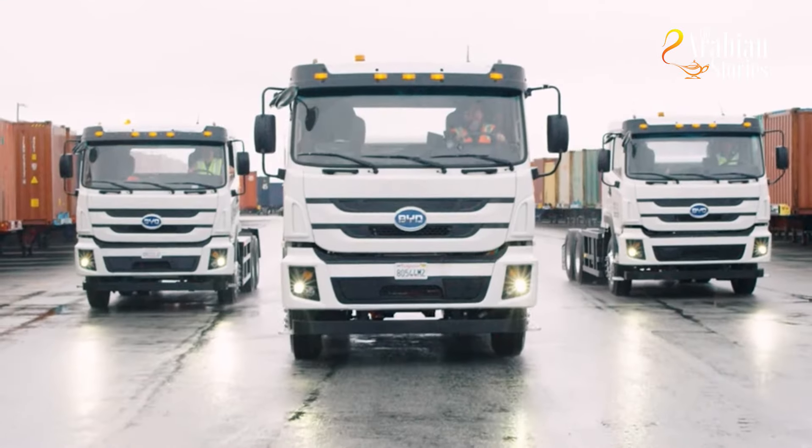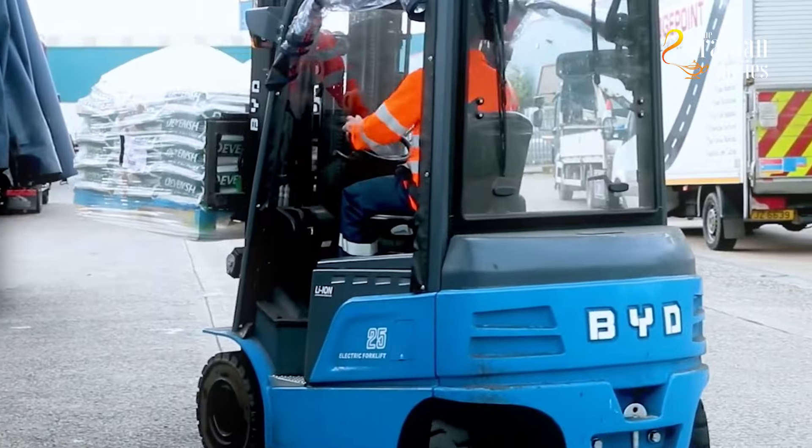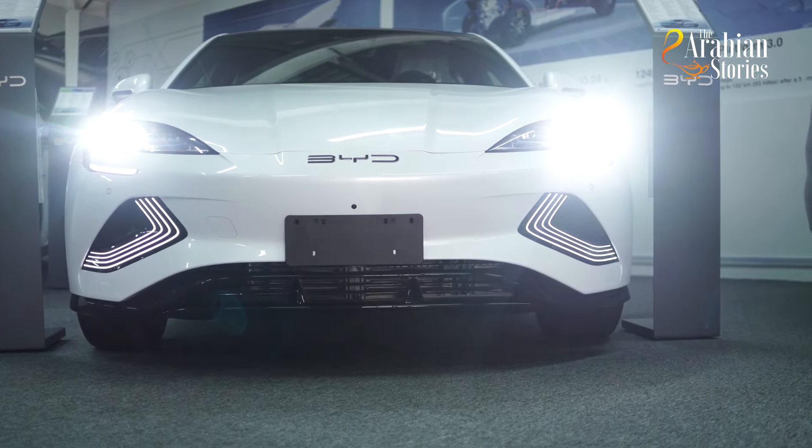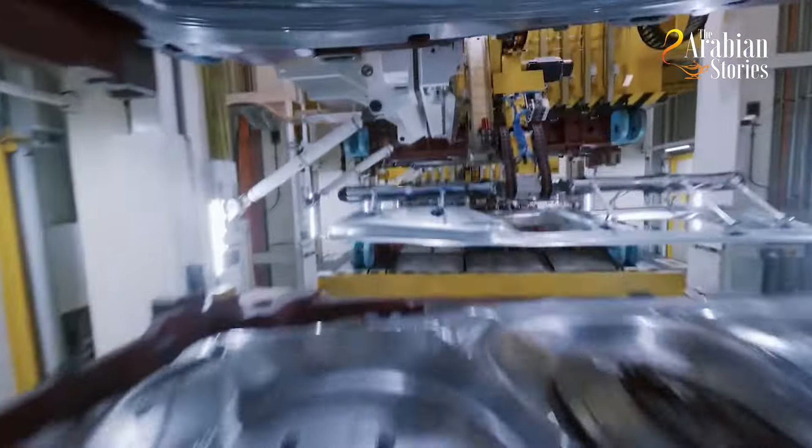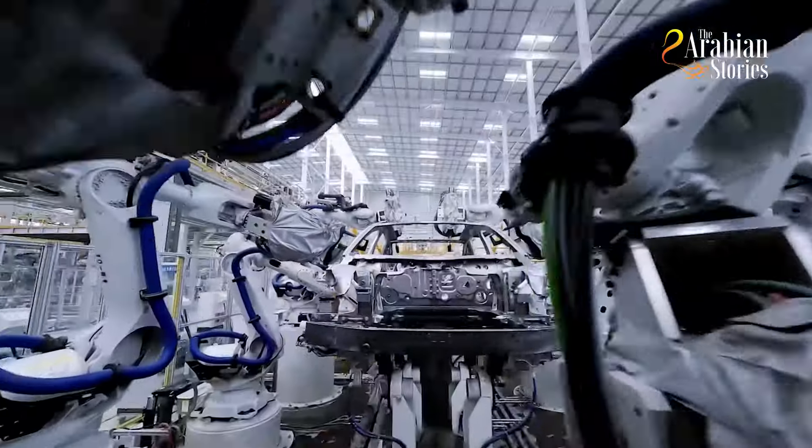BYD offers electric trucks, electric buses, electric forklifts, and even electric rail solutions. The company has become the world's leading manufacturer of new energy vehicles, exceeding more than 200,000 sales per month. Fun fact: BYD dethroned Tesla as the world's top EV maker, selling more battery-powered cars last year.